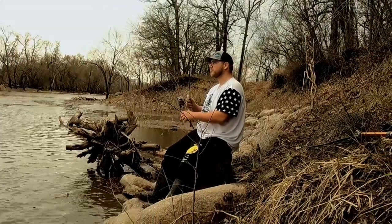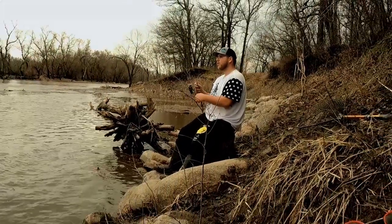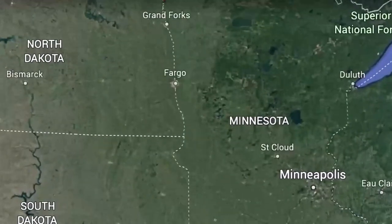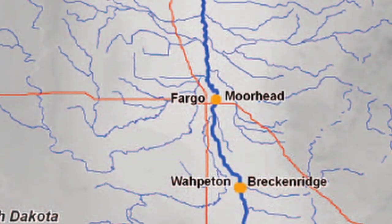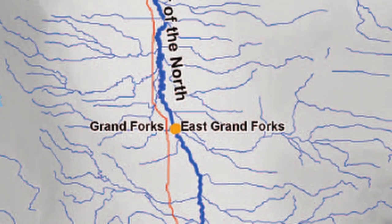Growing up, we all had our local ponds, rivers, or creeks that made us the fishermen we are today. I live here on the border of North Dakota and Minnesota, and this is the system I grew up fishing. This is the Red River of the North.